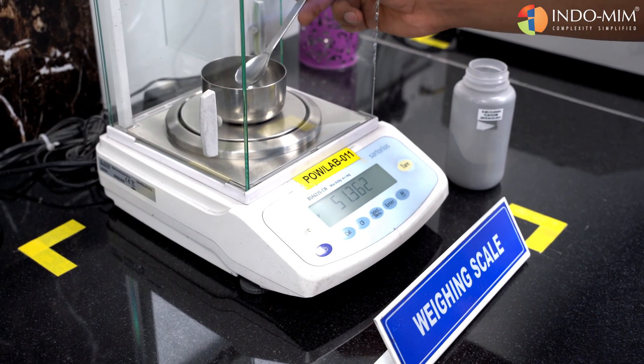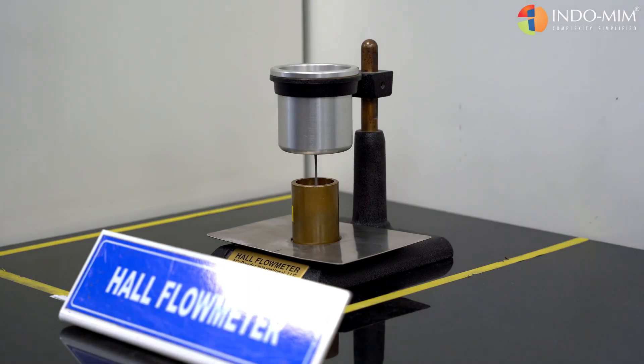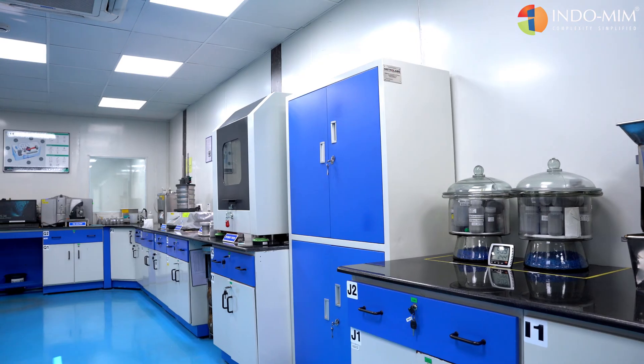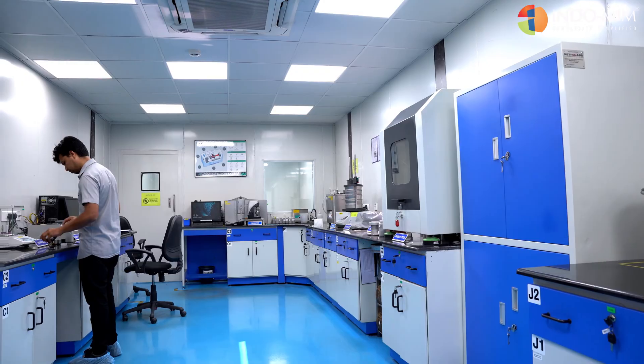Our testing facility is equipped to check the properties of the particle, including the chemical composition, particle size distribution, true density, and tap density. Our team of experienced lab technicians is dedicated to providing you with the most precise results possible.